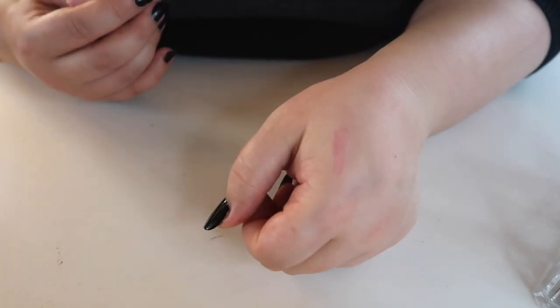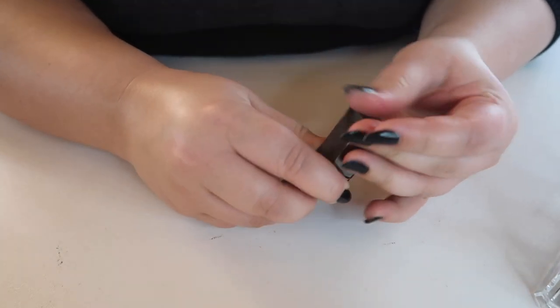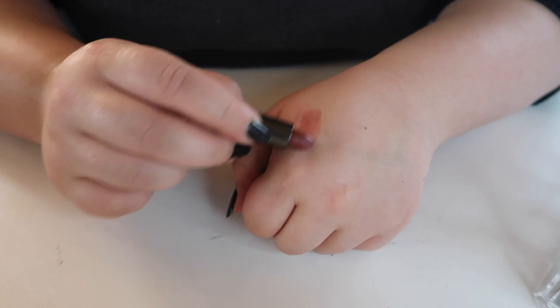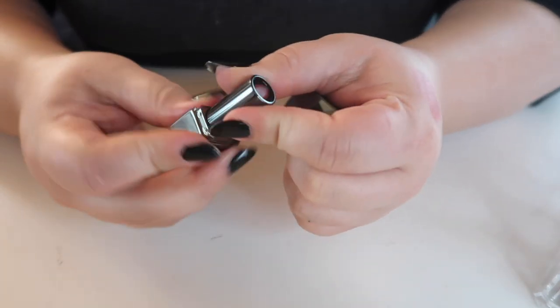Fun fact — those YSL ones actually stain because they're lip stains! That's another reason to go through these — lipsticks go bad if you don't use them, like that Marc Jacobs. Shame on me. This one from Burberry is actually a really pretty and sheer shade — I'm going to keep this one.